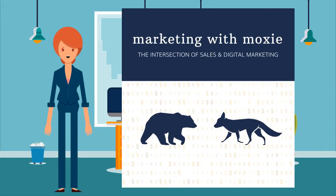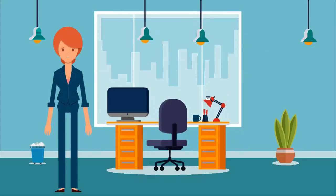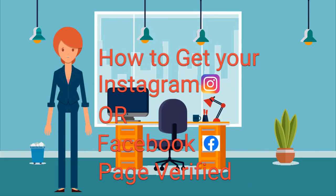Hi, it's Amanda from Marketing with Moxie. Today is Tip Tuesday and I'm coming at you with tips on how to get your Instagram or Facebook page verified.